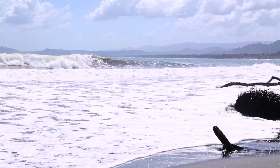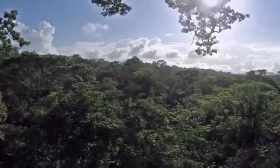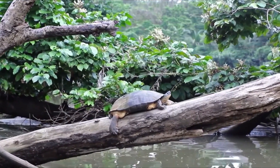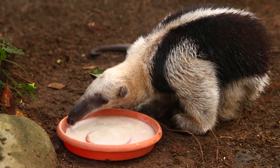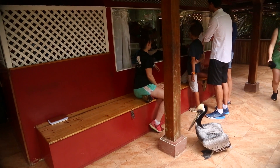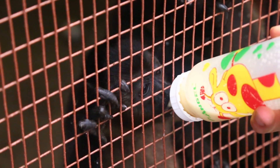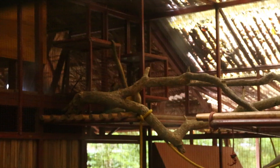Even in a seemingly pristine paradise, the animal kingdom can still have its struggles. It's true at home in the United States, and it's true here in Costa Rica as well. But just like home, there are good people doing their part to help. A prime example of this are the volunteers at the Jaguar Rescue Center in Puerto Viejo, who are serving their animal neighbors in an exceptional way.